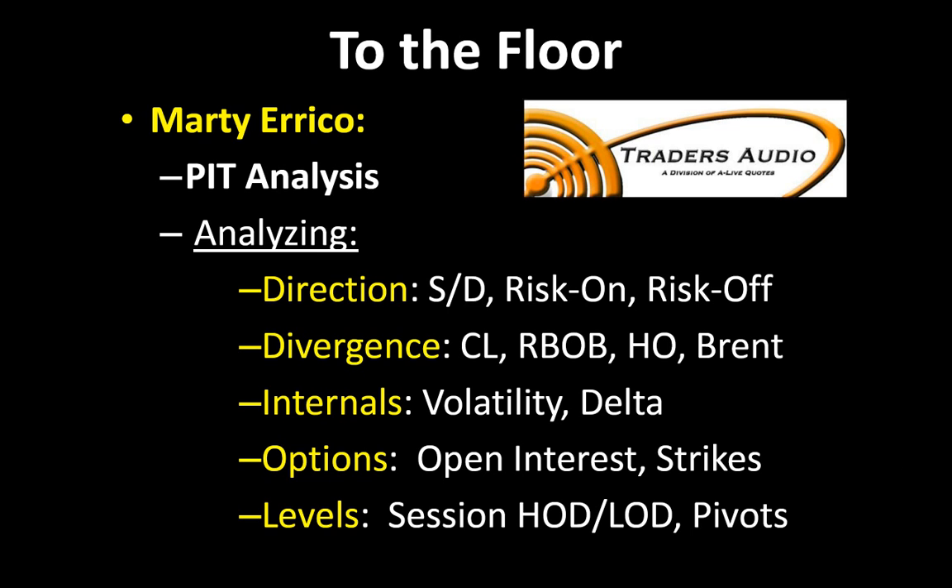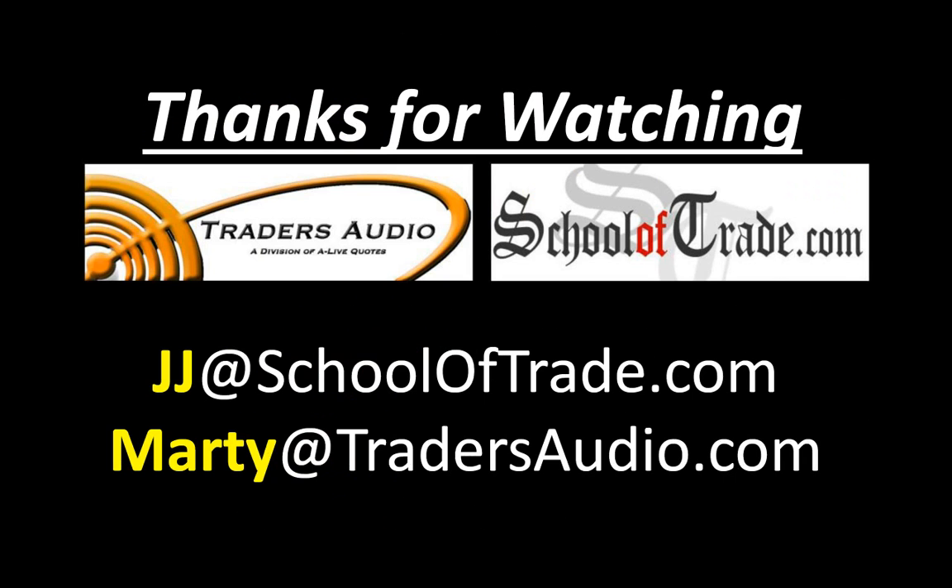Marty, thank you so much, my friend. As always, thanks for coming out and joining us today — thanks for braving the elements down there at the NYMEX exchange. That was Marty Errico from Traders Audio. Marty's got a great broadcast — him and Jeffrey do a great job every morning starting at 8:50, 10 minutes before the opening bell on the NYMEX exchange. They do broadcasts for both crude oil futures and options, and they also broadcast for natural gas as well. My name is Joseph James — JJ at School of Trade. That was Marty at Traders Audio. Every morning, Monday through Friday, 7:30 AM Eastern time, we do a very unique morning prep, going from Los Angeles to New York City — from the screen to the floor.